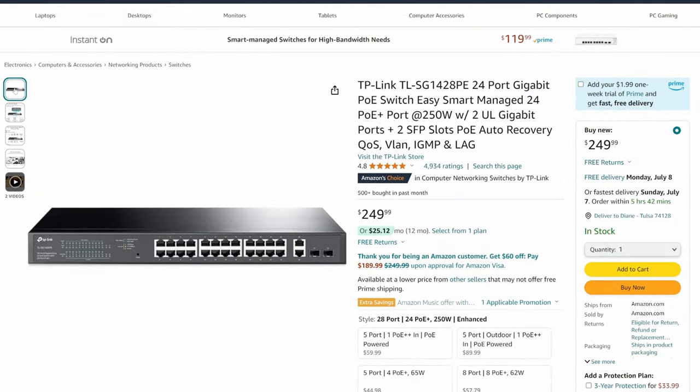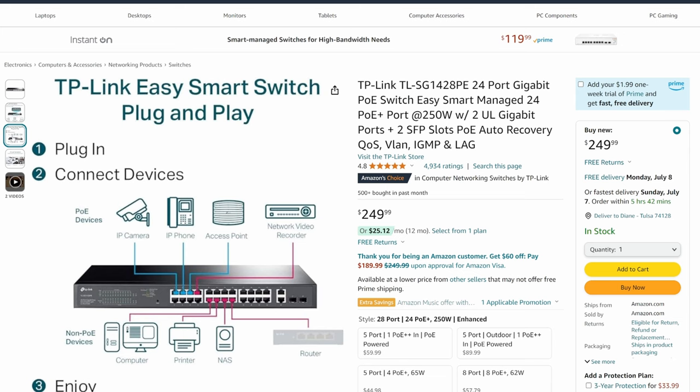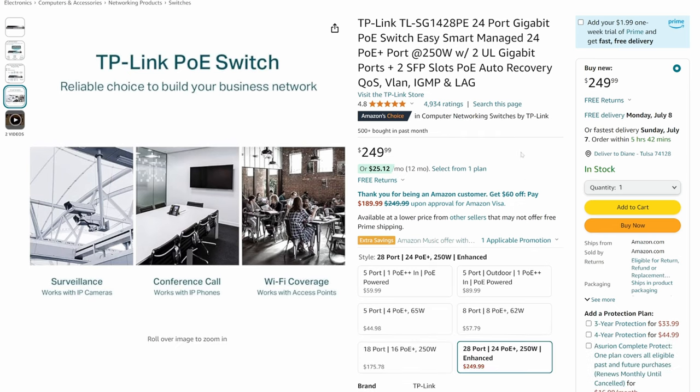What's great about this TP-Link switch is that it's plug and play — you can plug all your devices in and they're ready to use. This switch is perfect for a large home, a small business, or even a medium-sized business. With 24 PoE Plus ports, you can have a ton of wired devices, as well as security cameras and access points. As far as management features, this switch has QoS, VLAN, IGMP, and LAG.